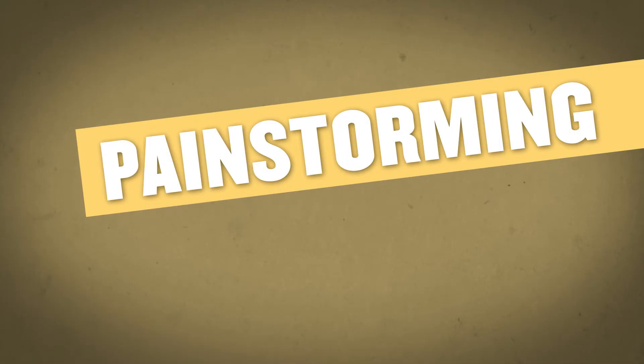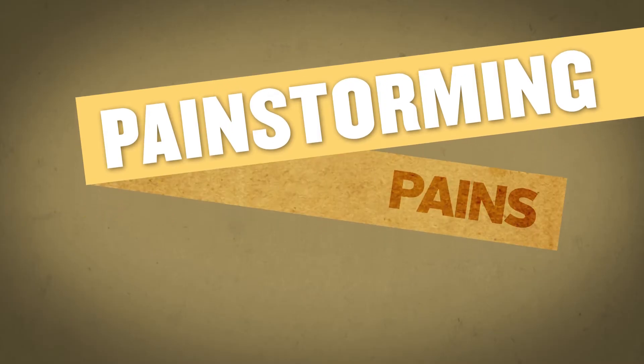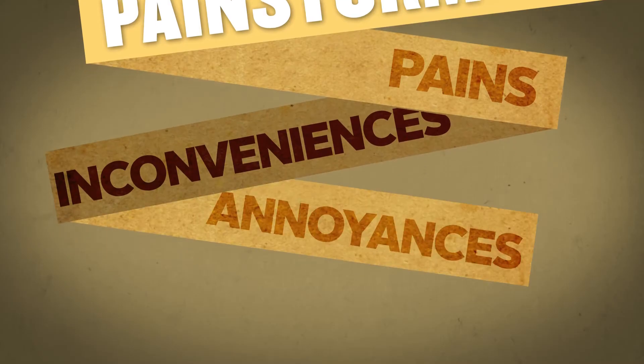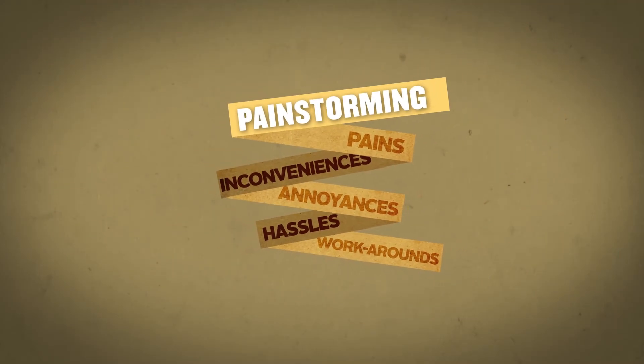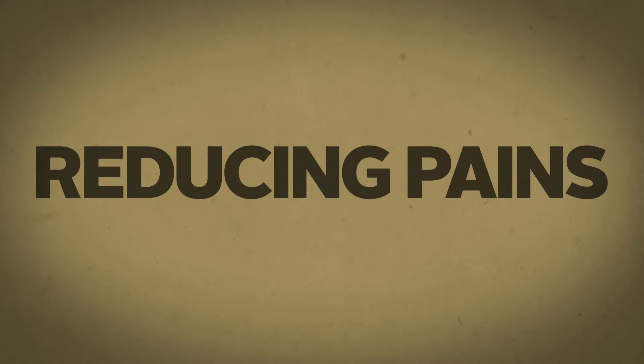Pain storming involves looking closely at situations and circumstances that can cause people pains or inconveniences, annoyances, hassles, and workarounds, so that you can then focus your efforts on eliminating or at least reducing those pains.